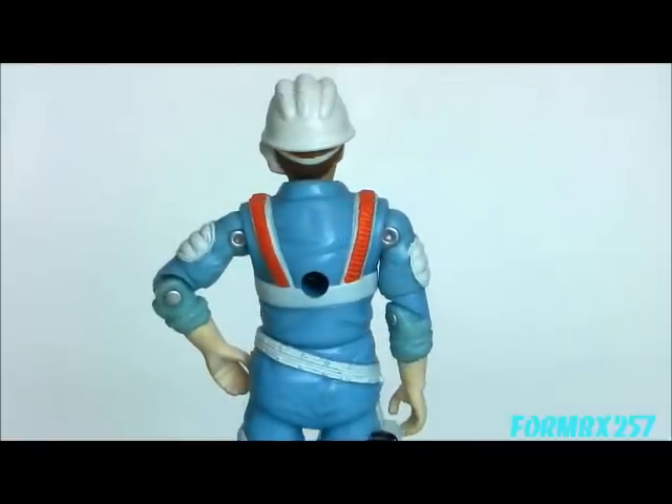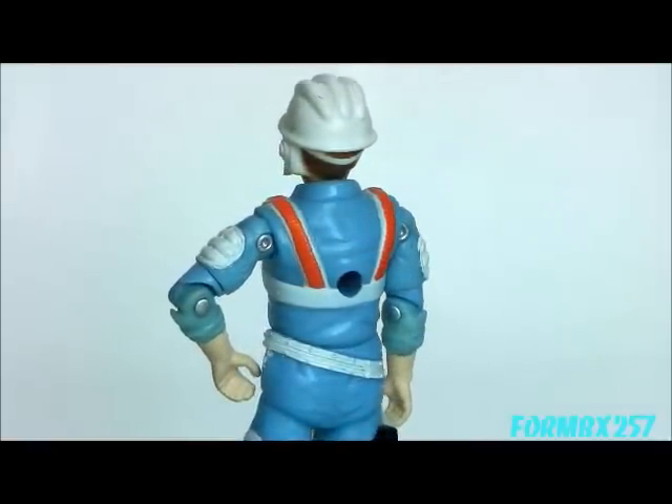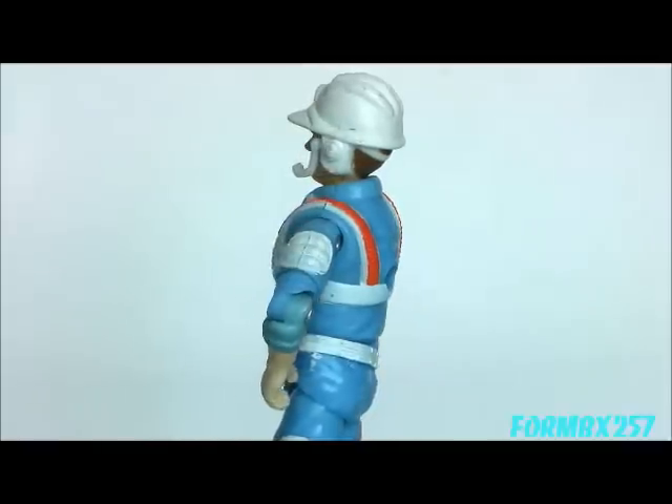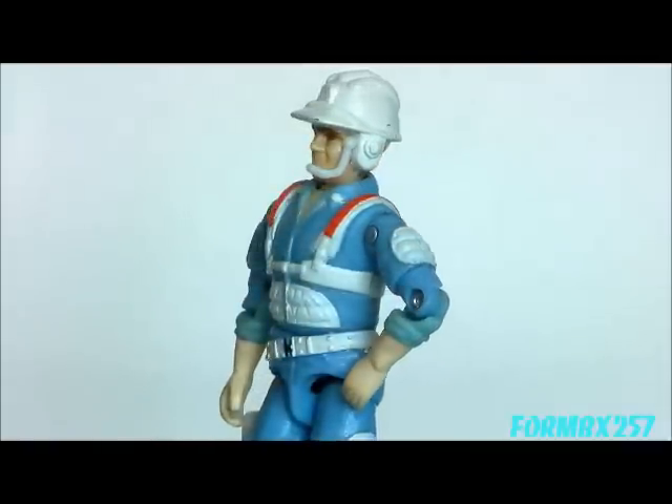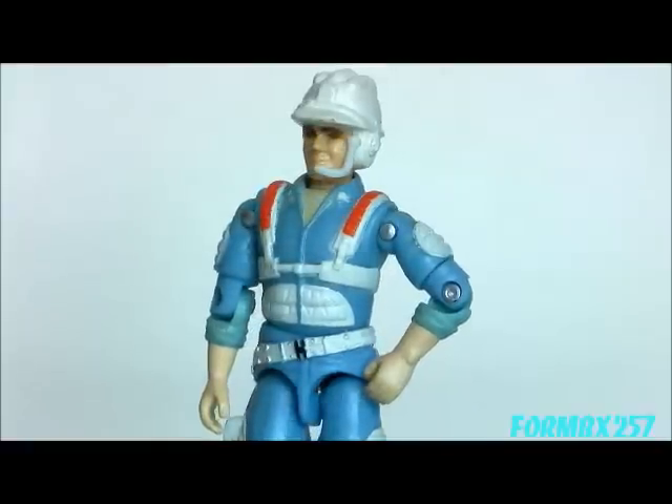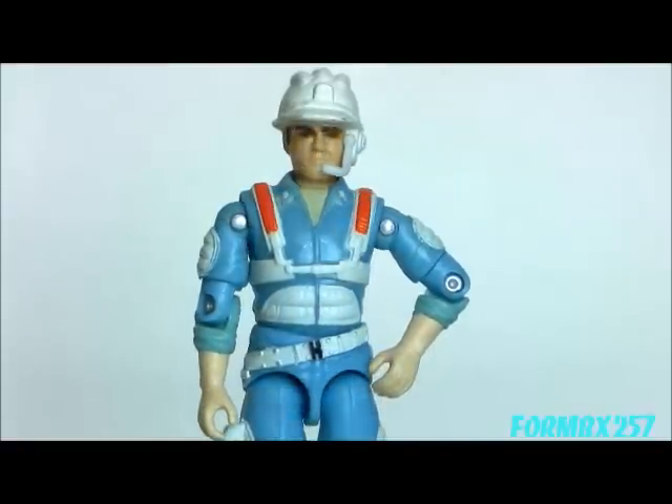Well, that's all the time I have right now. Please check out my Facebook page for more information and behind-the-scenes photos for these reviews. Thank you for watching this video, and stay tuned for next time to see another 1980s G.I. Joe Tour Review. See you then.